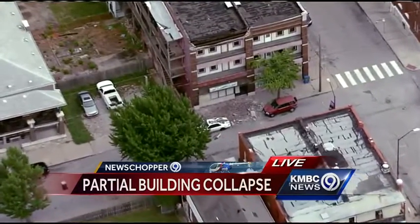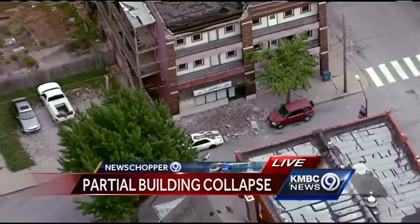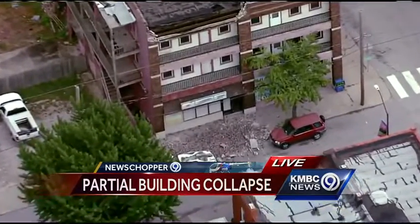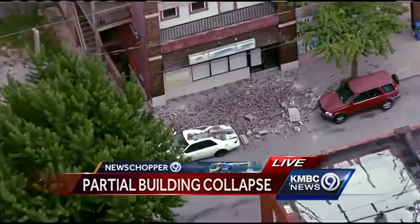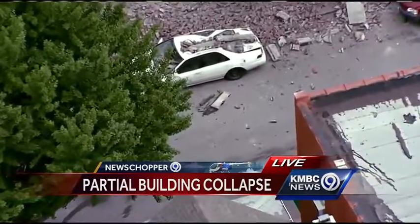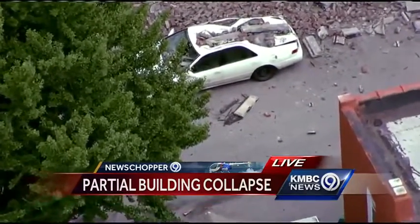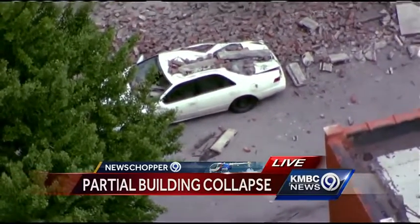The first floor of this is actually going to be retail, and the second two floors apparently apartments. You can see where the front of this building completely collapsed, huge chunks of concrete down onto this car. And as you can also see, there is a big chunk of concrete right through the windshield on the driver's side and into the driver's seat.